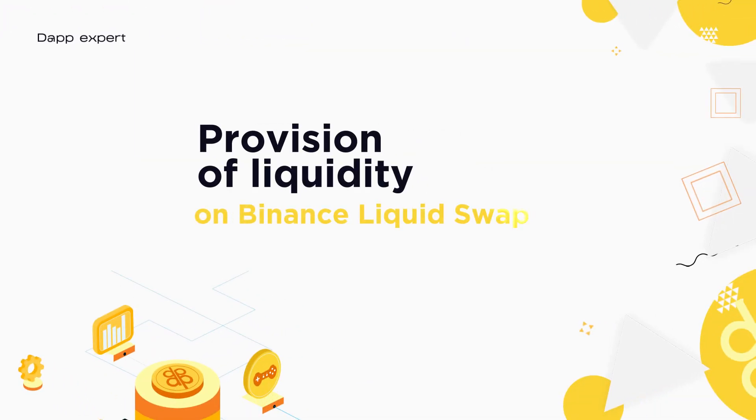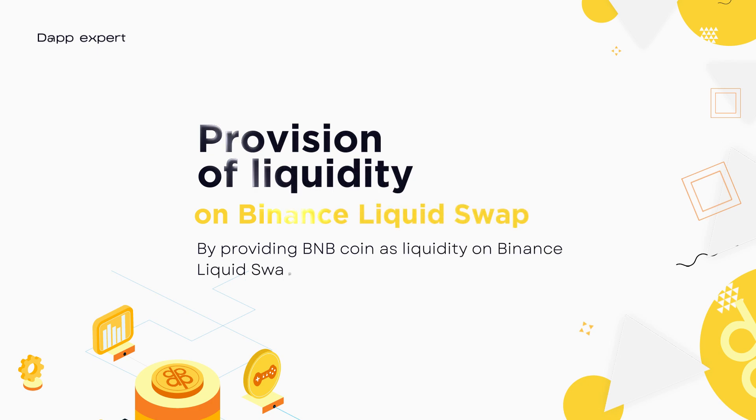Providing Liquidity in Binance Liquidswap: By providing BNB coins as liquidity on Binance Liquidswap, you can earn up to 20% per annum.